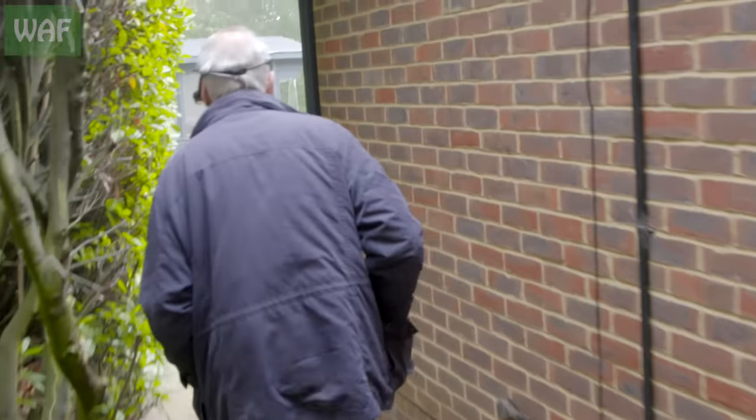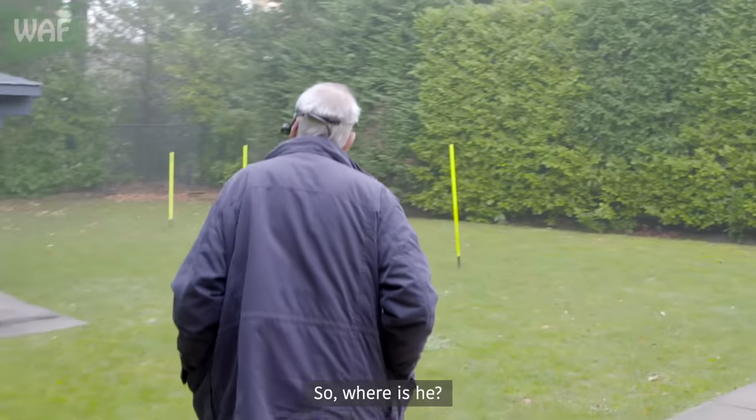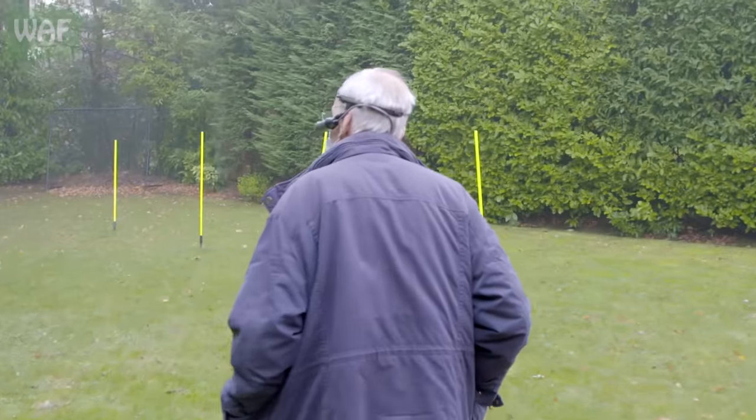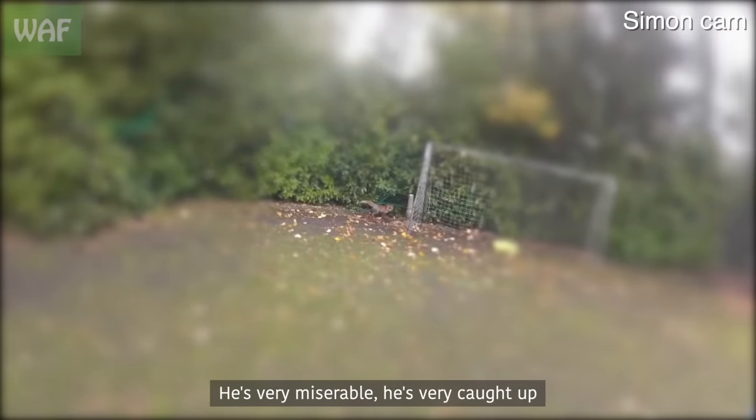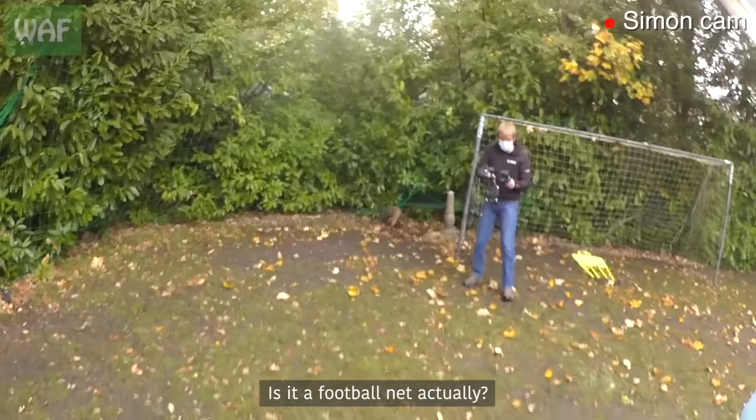We're looking for a football net, and there it is at the end of the garden. Where is he? He's looking very miserable — he's very caught up. Is it a football net, actually?